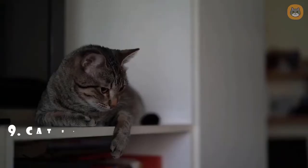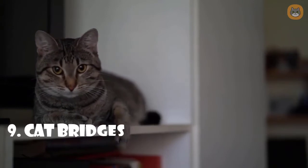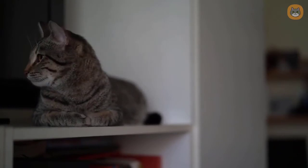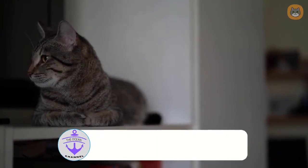Number nine: cat bridges. Cat bridges can be incorporated into shelves, walkways, or used as independent cat furniture in your home. These bridges can also be used to connect cat trees or cat condos. That's all for today — we've reached the end of this video.